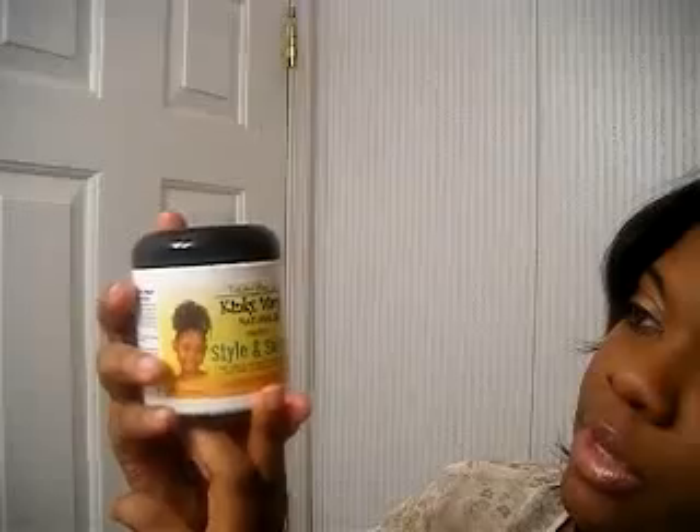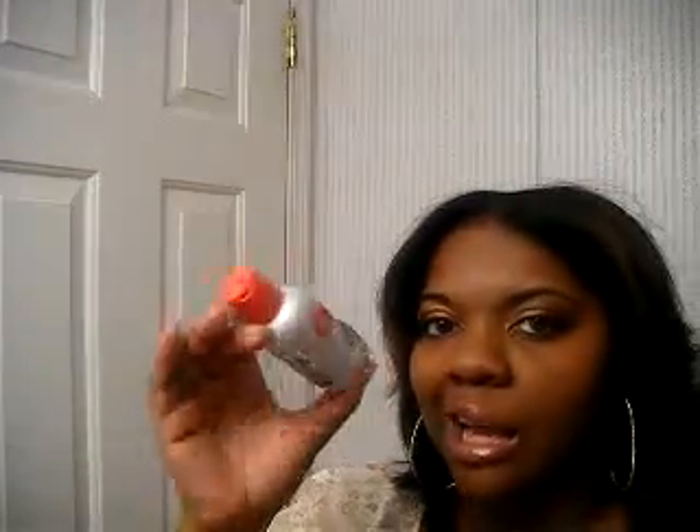I just bought the Taliah Waajid Kinky Wavy and Natural Herbal Styling Shine. I tried doing a twist out with it on dry hair the other day and didn't really like it, but I'm going to try it again and take my time to see how it goes. I also have the CHI Infra Treatment Thermal Protective Treatment — I used it once, it was okay, but it didn't wow me, so I'll try it again.